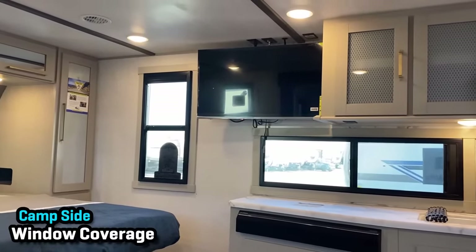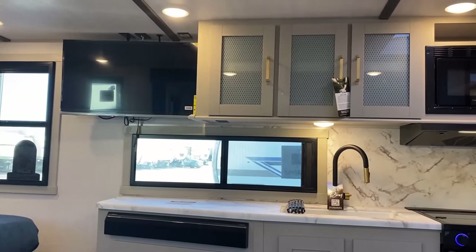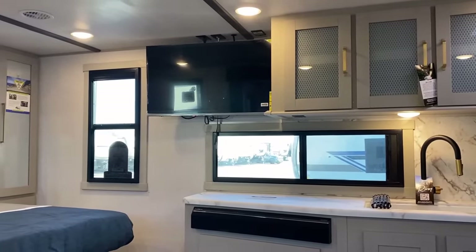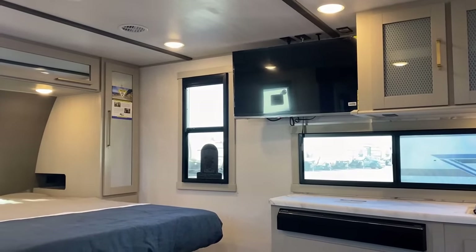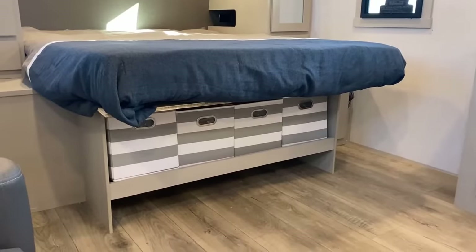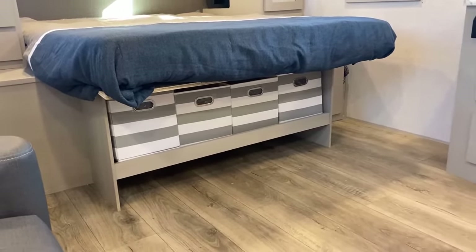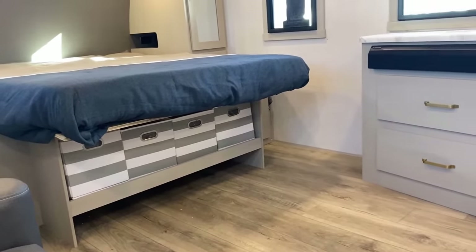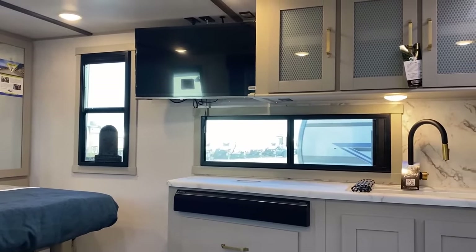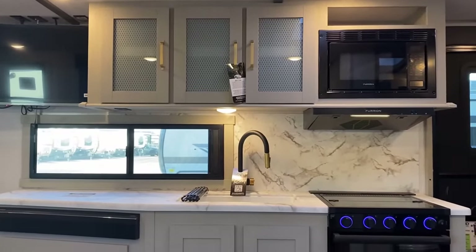The TV isn't in the best position when you're squared up on the sofa, but the good news is it pivots side to side and swings out so you can get a more direct view. Under the bed, you've got pull-out totes — kind of acting as dresser space. You could potentially put pet dishes down there, but it's certainly not big enough for a cat litter box or anything like that.